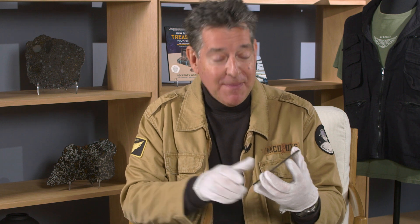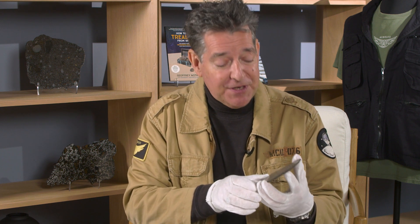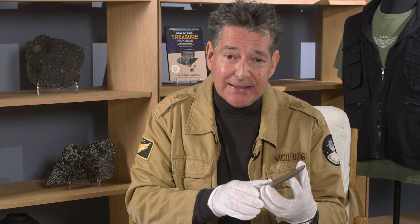I'm Jeff Notkin, meteorite hunter, meteorite specialist, half of television's Meteorite Men, and I'm here to tell you about some of my favorite items in the upcoming Heritage July 22nd auction of the Jeff Notkin Collection of Meteorites Part 2.